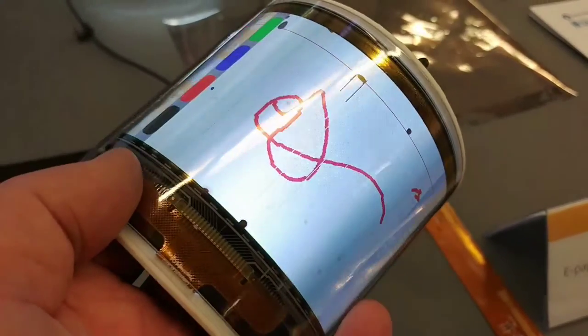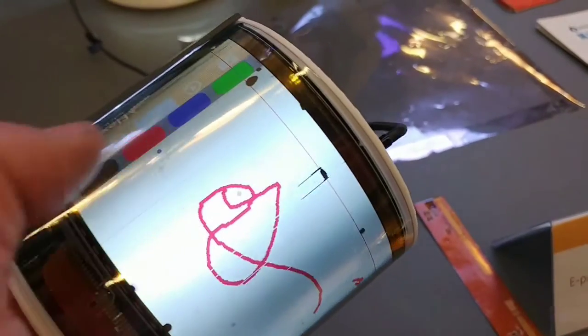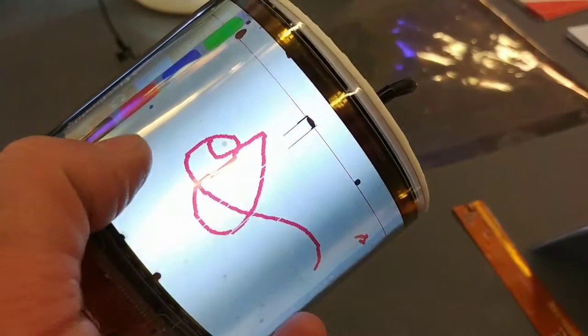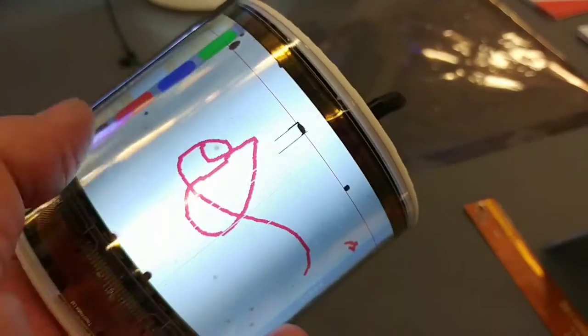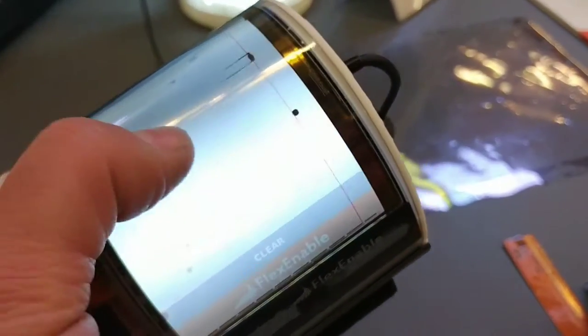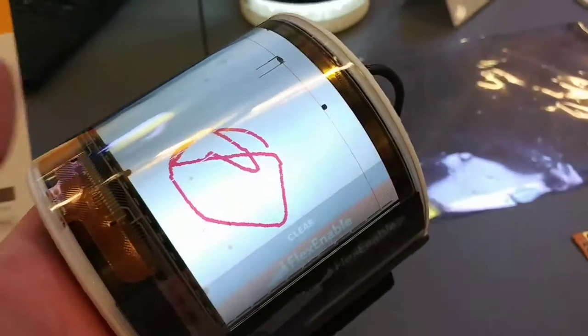This particular screen is 200 by 540. When manufactured, it will have the same resolution as a normal LCD. We are obviously limited by the capacity of our prototyping laboratory.